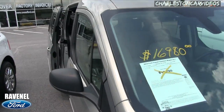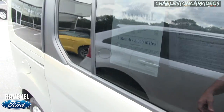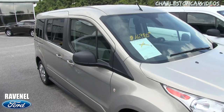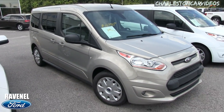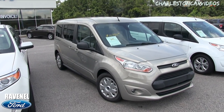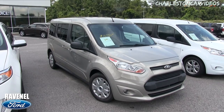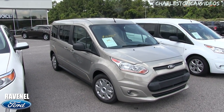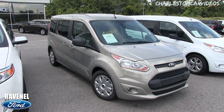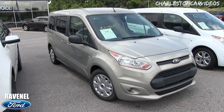At $16,980 that's a really good deal for something like this — if you're buying it for your business or your church it would definitely be a tax write-off. Thanks for watching — it's available here at Ravenel Ford as of June 2017. Visit us online at ravenelford.com. If you're watching on YouTube, let me know what you think about this van — like, subscribe, and comment.